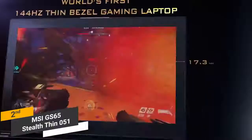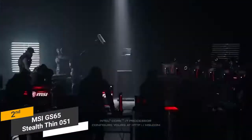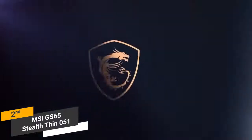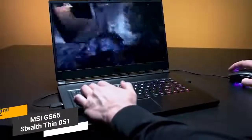Coming in at around $1,650, the MSI GS65 Stealth is a very powerful and attractive laptop that has just about everything you could want for modern gaming. It features a great-looking display and customizable keyboard with RGB backlighting. The ample memory and powerful CPU will provide you with a smooth and flawless gaming experience.